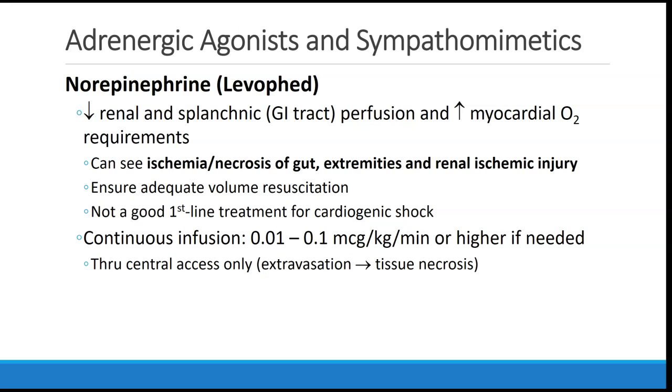There may also be increased myocardial oxygen requirements. For patients to respond best to norepinephrine, we need to ensure adequate intravascular volume resuscitation. Because this drug is primarily alpha more than beta, it's not a good first-line treatment for cardiogenic shock — for that, you would want an inotrope like epinephrine or dobutamine. Norepinephrine is commonly dosed as a continuous infusion starting between 0.01 and 0.1 micrograms per kilogram per minute. This drug should preferentially be given through central access, because extravasation into peripheral tissues can cause significant tissue necrosis.